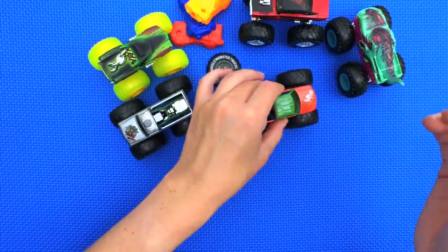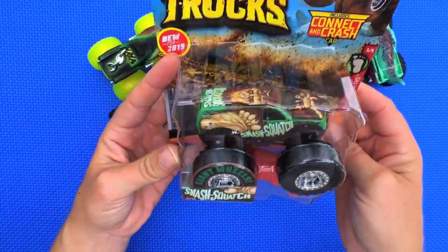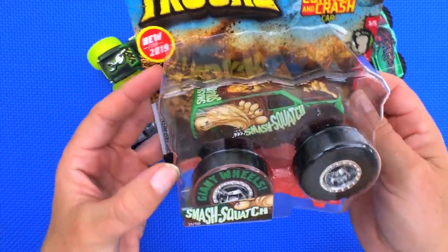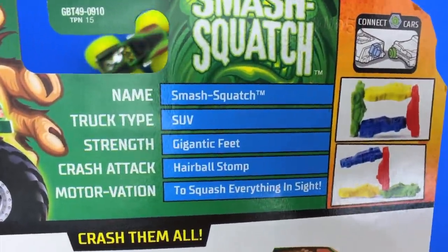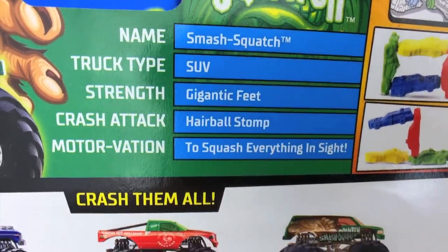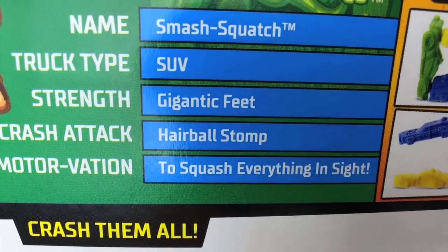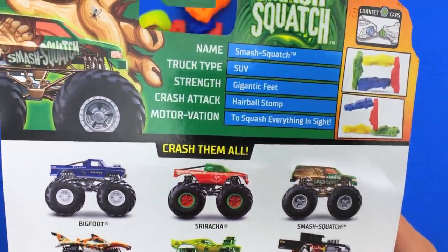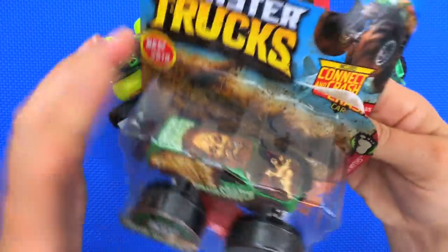Last but not least we have Smash Squash! His name is Smash Squash, truck type is SUV, his strength is Giant Feet, his crash attack is Hairball Stomp, and his motivation is to squash everything in sight. Smash Squash, to squash — that's funny!